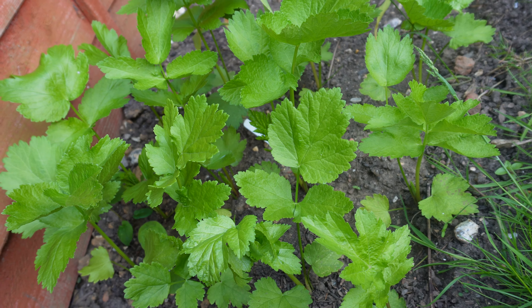Here are the tomatoes which soon I will be putting on to the grey bags. Next to the tomatoes we have the cucumbers which again I will be putting on to grey bags probably in a few days.